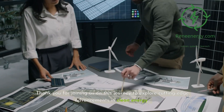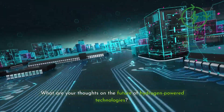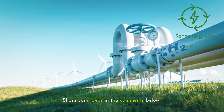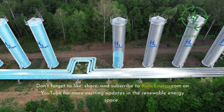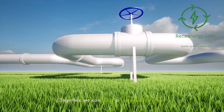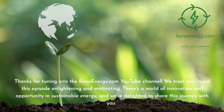Thank you for joining us on this journey to explore cutting-edge advancements in clean energy. What are your thoughts on the future of hydrogen-powered technologies? Share your ideas in the comments below. Don't forget to like, share, and subscribe to ReneEnergy.com on YouTube for more exciting updates in the renewable energy space. Together, we can build a sustainable future.